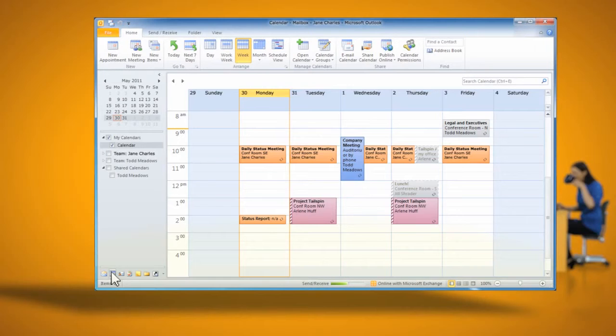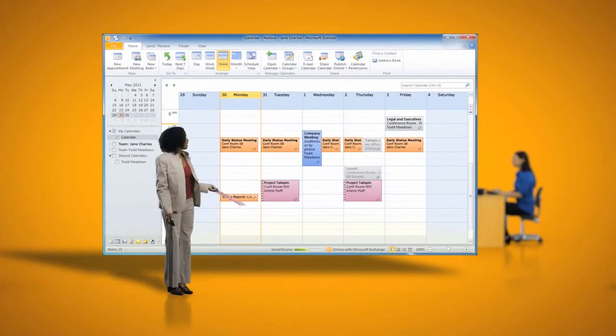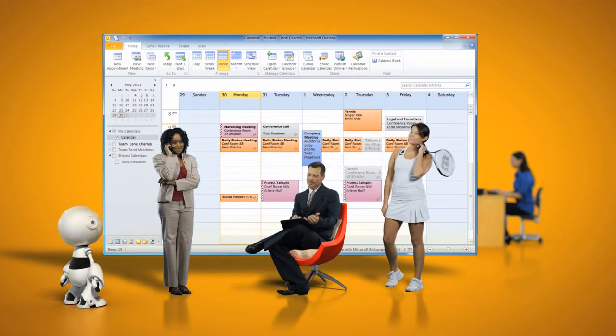Calendar sharing in Exchange takes the headaches out of scheduling. Jane can share her calendar with her co-workers, colleagues at other organizations, even friends and family, so they can see when she is or isn't available and make appointment requests.